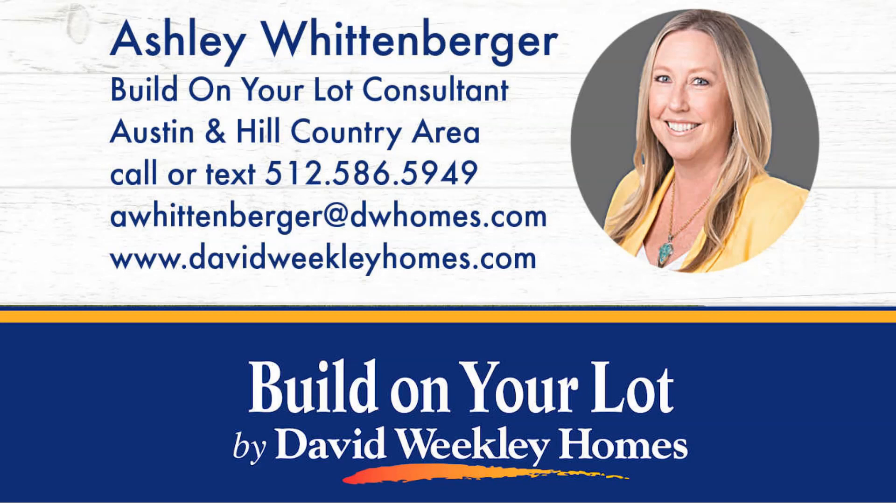Whether you're interested in building a new home on a ranch or lake property, small acreage, or in an urban area of Austin, our Build on Your Lot team is here to guide you every step of the way.